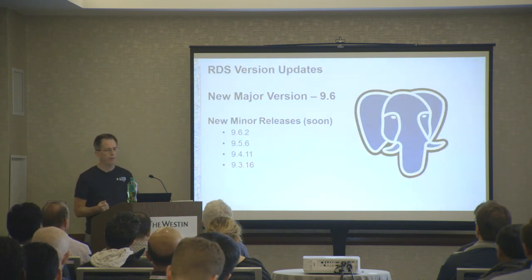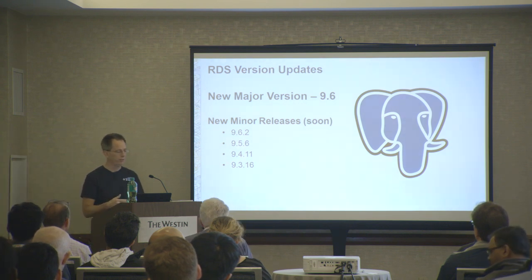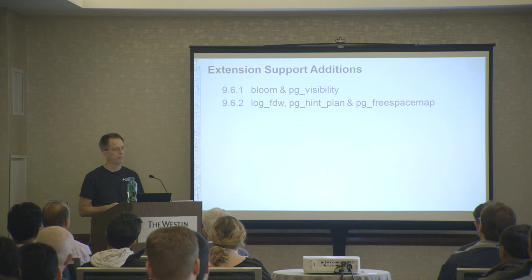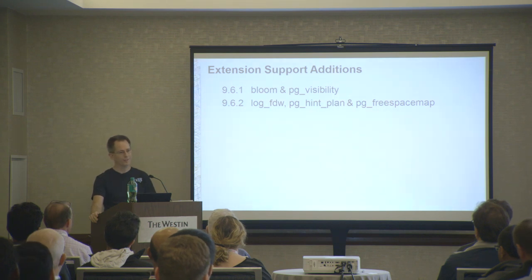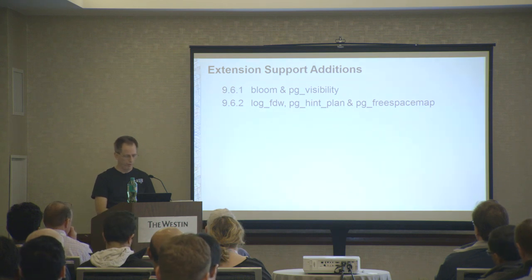On the RDS Postgres front, we released support for 9.6 shortly after the community did. We're prepping right now to get the new minor releases - 9.6.2, 9.5.6, and some of the older ones out, which include some patches. When we release these, we typically add some new functionality. We added extension support on both of the last minor releases: Bloom Filter and PG Visibility, which are core 9.6 extensions. In 9.6.2, we added a new one called Log FDW, PG Hint Plan, which we had a lot of requests for especially from our Japanese customers, and PG Free Space Map.